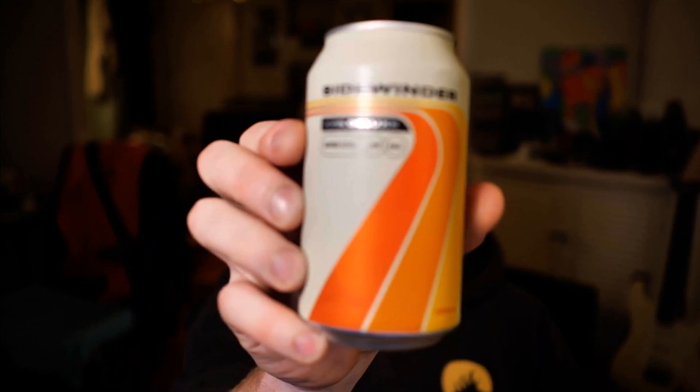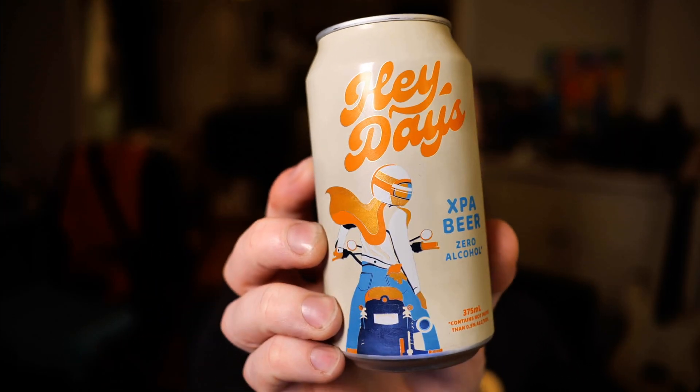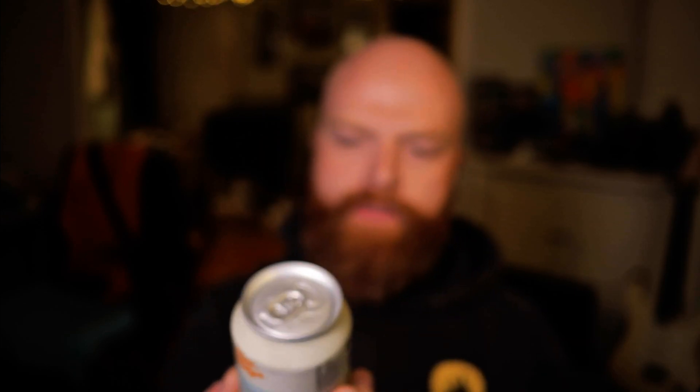G'day champions. I'm a day behind so I'm going to review two today. I've got two similar looking cans. I've got Sidewinder XPA Deluxe — I'll do that one first — and I've got Hay Days XPA as well. Zero alcohol. So both XPAs.